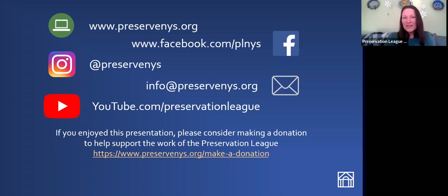If you liked today's presentation, please consider making a donation. We are a not-for-profit and we rely on your donations to do the work that we do across the state. Thank you everyone for joining me today. I hope you enjoyed this presentation. Bye-bye now.